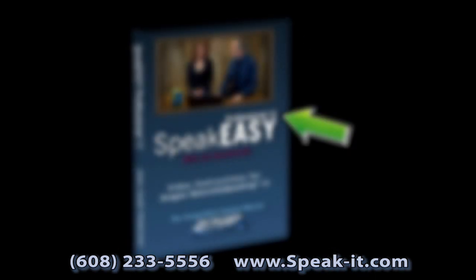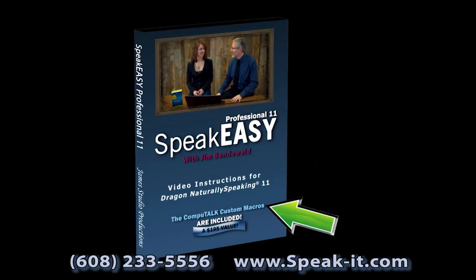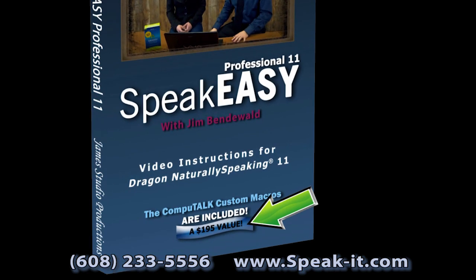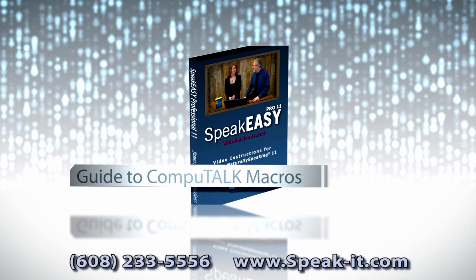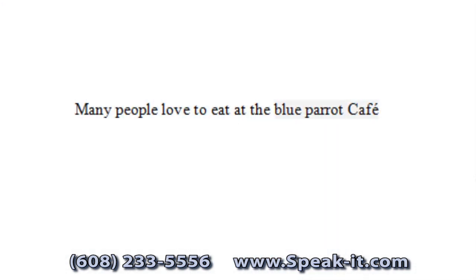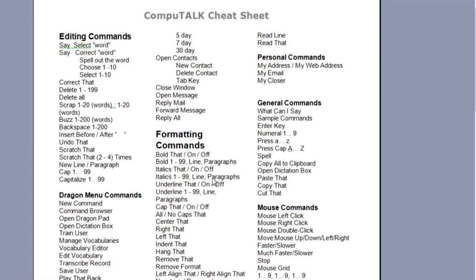Now for what is completely new and exciting, this Professional Edition also includes the CompuTalk Custom Macros, which by itself retails for $195. In addition, the Custom Macros come with a video showing how to install and use the Custom Macros. With this video, you'll also see many examples of tangible benefits of Custom Macros. The program also includes a cheat sheet, making it easy to remember the macros.